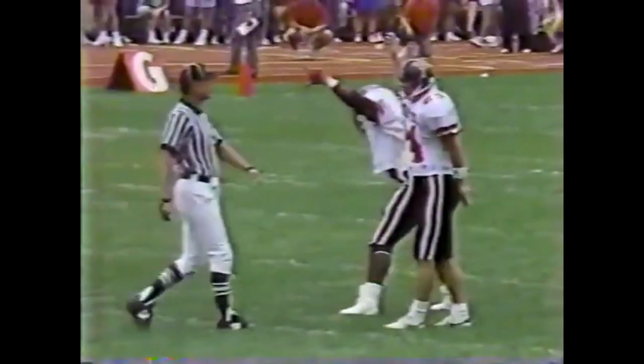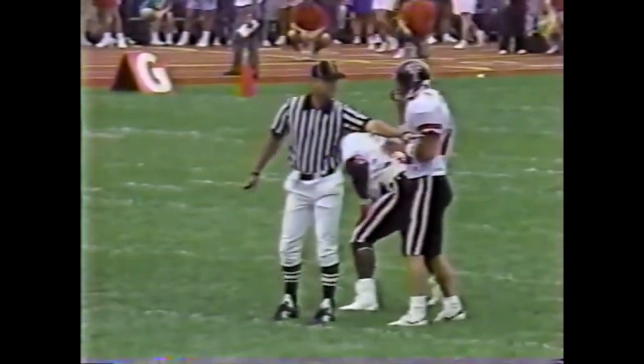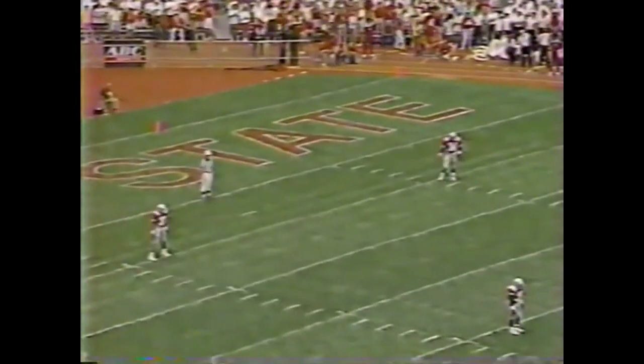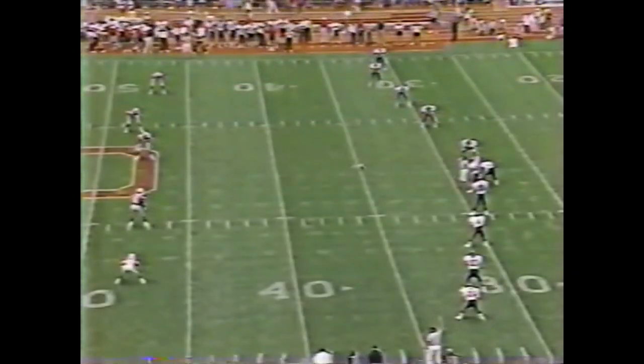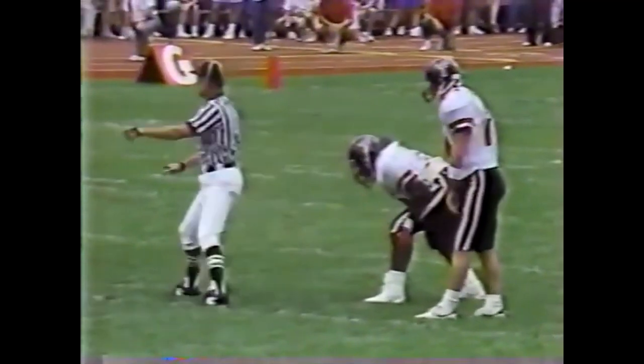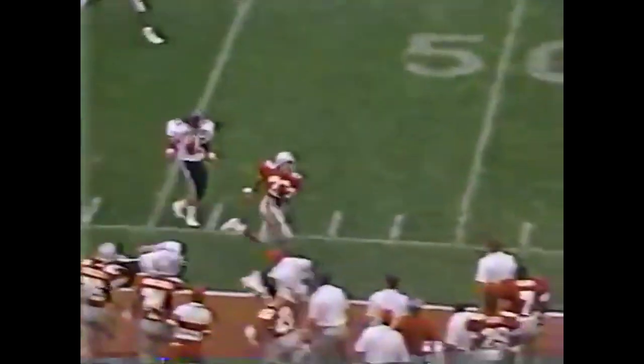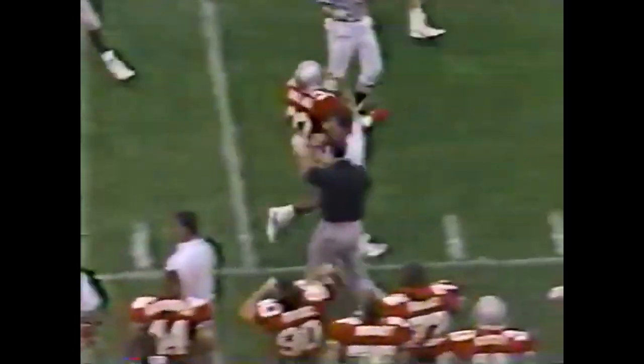One of the deep men is Robert Smith, number 32, who electrified this crowd in a scrimmage when he ran it back for a touchdown. He's near the bottom of your screen. Here he comes — the debutante. He's got an opening. Out of bounds at the 44-yard line. Again, a very strong kickoff coverage team.